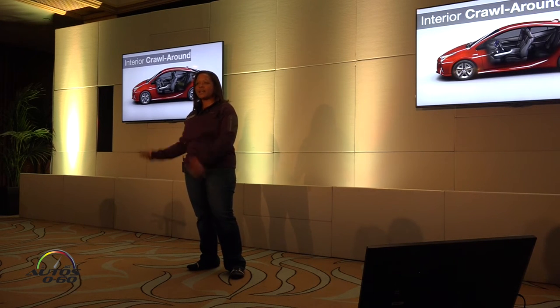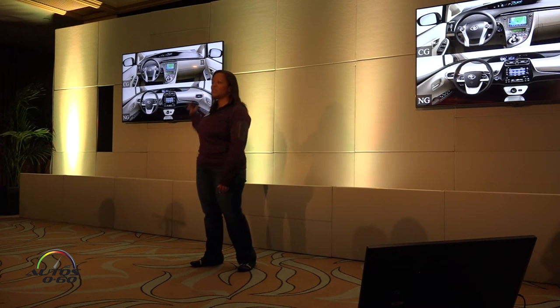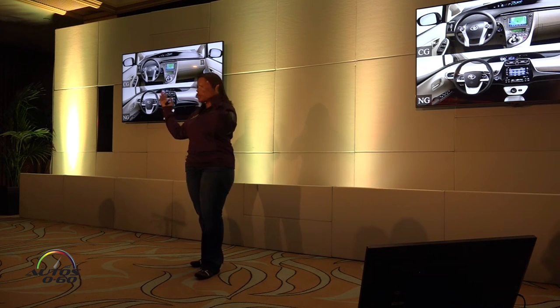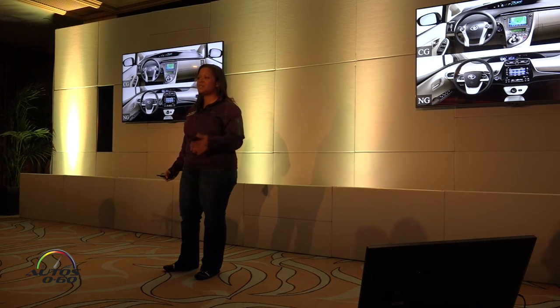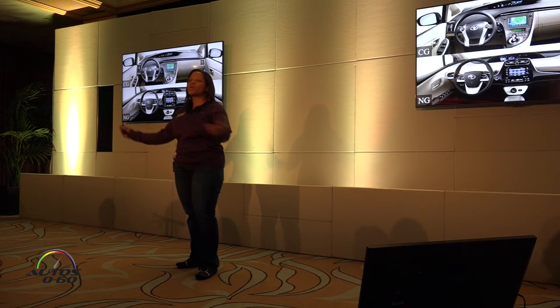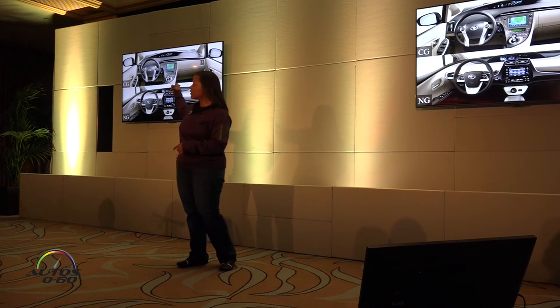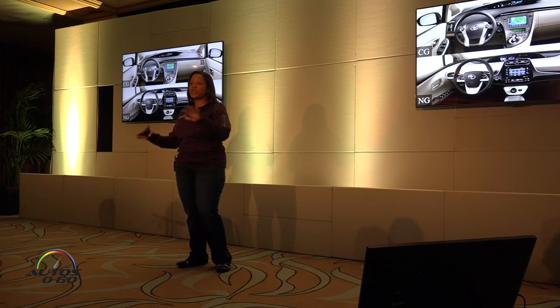Let's take a quick look inside. Up top is the current generation; below is the next generation. The best way I can describe it is: I loved my Atari when I first got it, but the PlayStation was so much better when it came out. The current generation was perfect for 2010, but now we have a much more wrapping dash, a much more high-tech looking interior. The engineers also eliminated excess volume in the door trim, in some of the A-pillar sections, and in panels where your legs would be located.